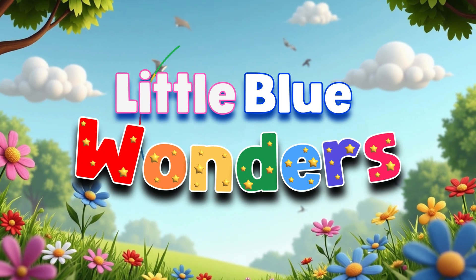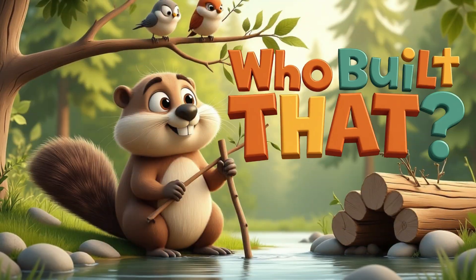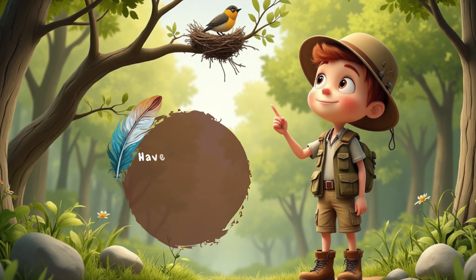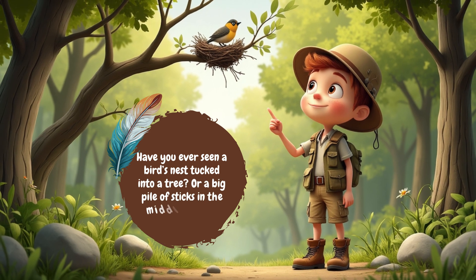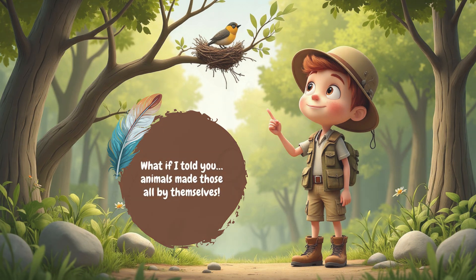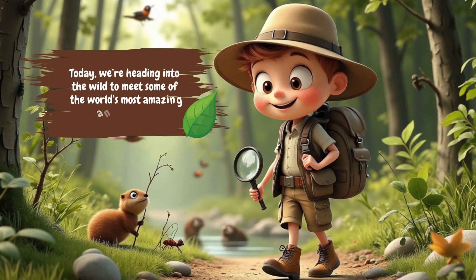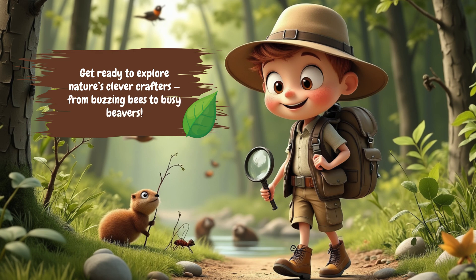Little Blue Wonders. Who built that? Amazing animal homes. Have you ever seen a bird's nest tucked into a tree? Or a big pile of sticks in the middle of a pond? What if I told you animals made those all by themselves? Today, we're heading into the wild to meet some of the world's most amazing animal builders. Get ready to explore nature's clever crafters, from buzzing bees to busy beavers.